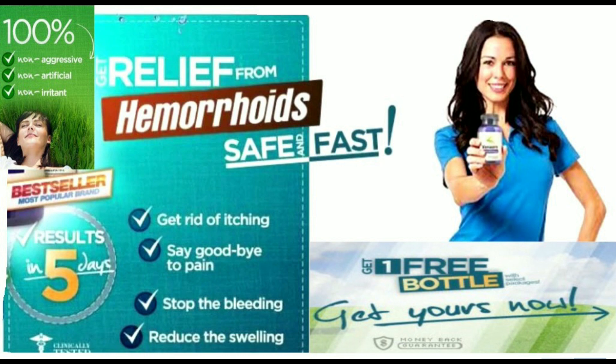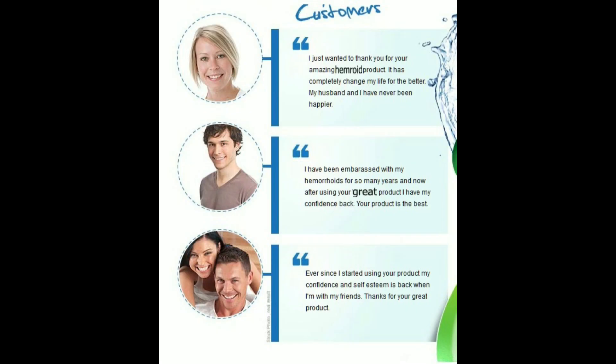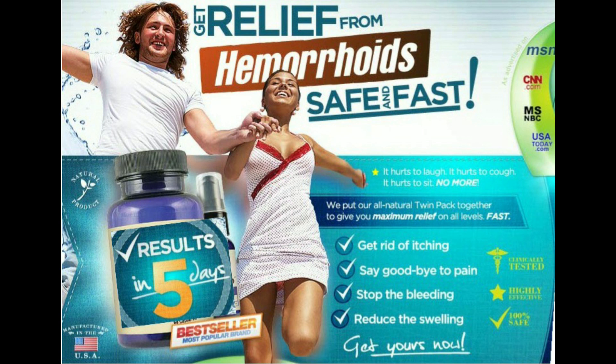Symptoms of hemorrhoids include bright red blood on toilet tissue, in your underwear, or in the toilet bowl. Get rid of itching fast. Reduction in pain while passing stool. Quick stop to bleeding bowels. Fast reduction of swelling around the anal area. Rapid results observed in just 5 days. A fraction of the cost of normal medication.